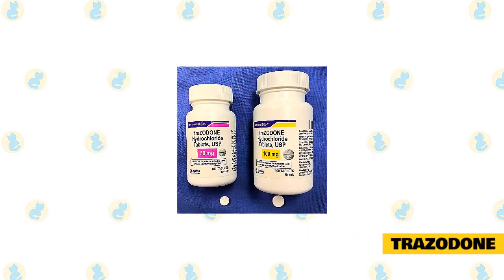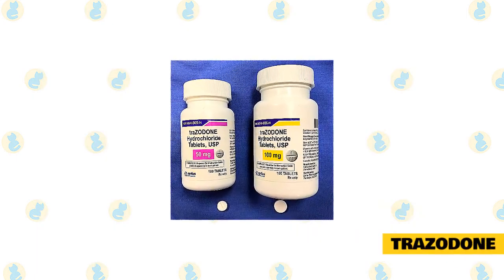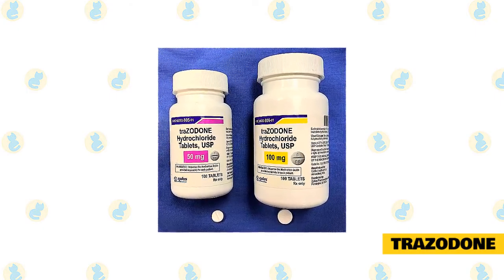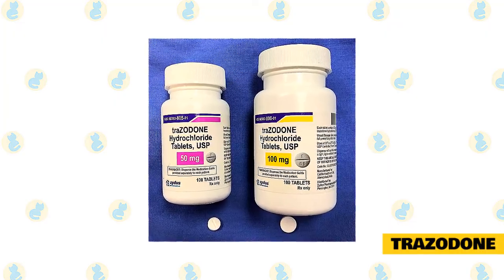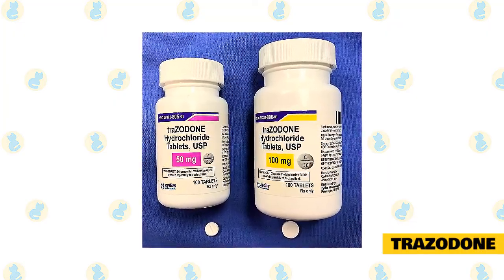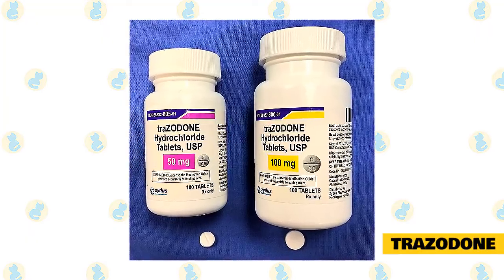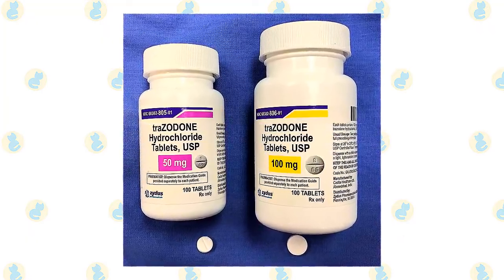Trazodone is used for anxiety and aggression. This medication is classified as a serotonin-2A antagonist reuptake inhibitor. It is a short-acting medication that takes effect in 60 to 90 minutes and lasts about 8 to 12 hours. Potential side effects include lethargy, sedation, vomiting, diarrhea, and agitation.